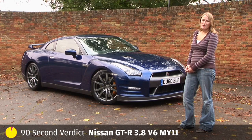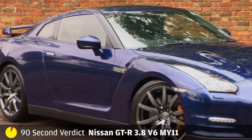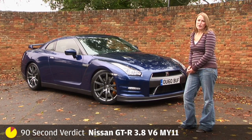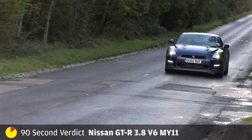This may look the same as the GT-R that we know and love, but actually it's the new 2011 model. It's up on power, rigidity, and unfortunately price as well, but hopefully the changes should be worth it.